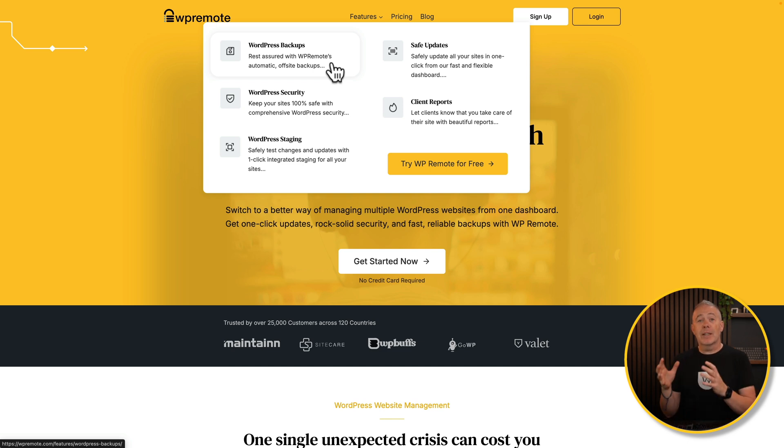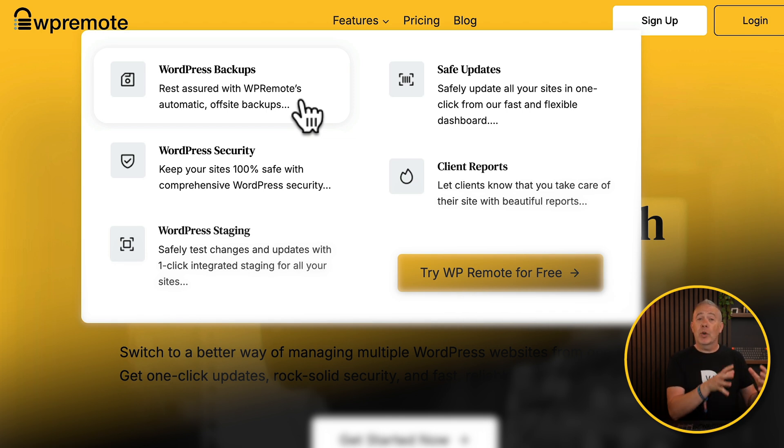There are four key things in WP Remote that are very useful. First up, we've got WordPress backups — we need multiple different backups for redundancy if something goes wrong. Then there's WordPress security; WordPress powers over 40% of the internet, making it a target for vulnerabilities. Then we've got WordPress staging, so you can test changes on a staging site before pushing to live. Finally, safe updates — a great way to make updates and test everything without logging into every single site individually.